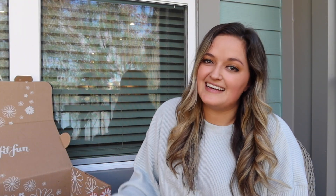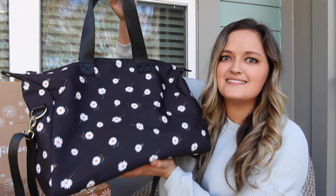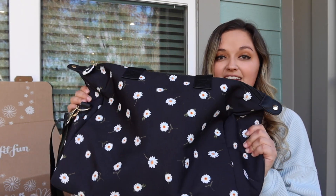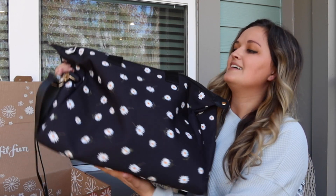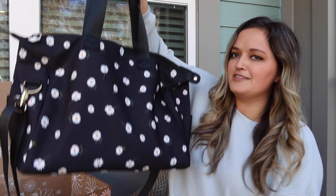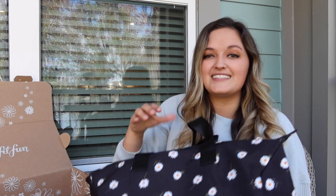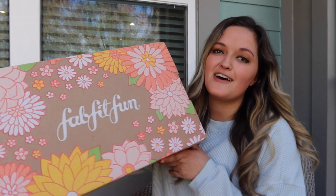I saved my favorite for last — I got this Alice and Olivia daisy printed duffel bag. It is the perfect size. When I pulled it out of the box I thought it was kind of small, but then I put stuff in it and it's perfect. It's the perfect carry-on, beach bag, pool bag, gym bag honestly. It has an adjustable strap as well as handles. I love it so much.